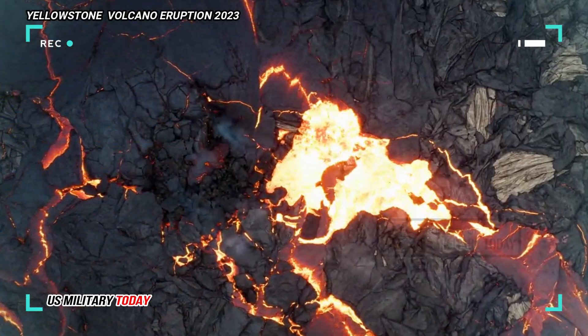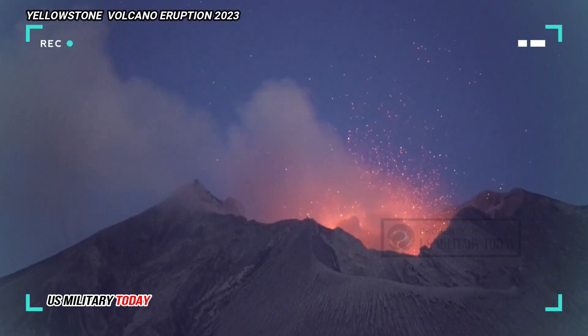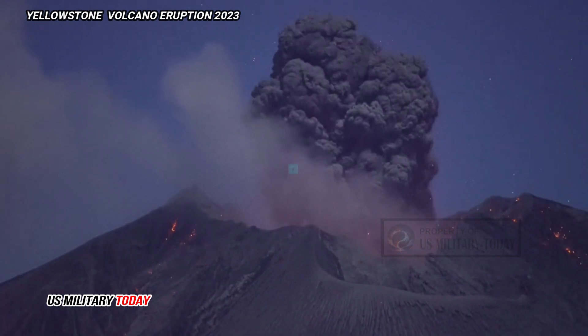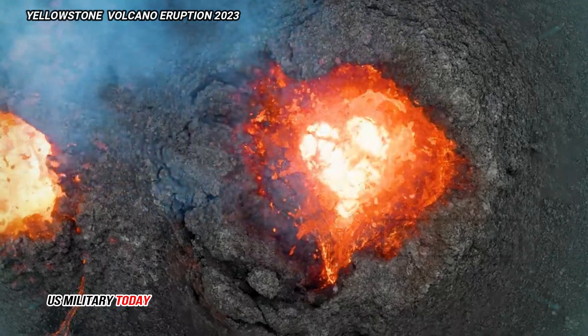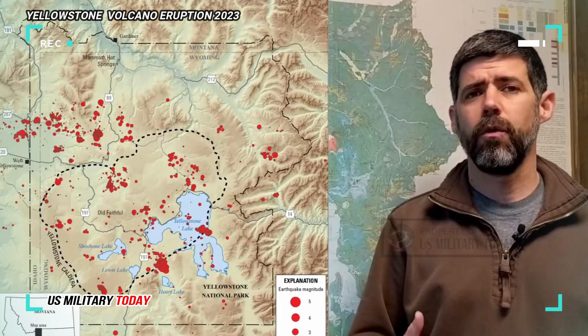From this study it is known that the magma reservoir under the Yellowstone volcano consists of two chambers. The shallow reservoir near the surface is about 90 kilometers long and 40 kilometers wide, while the deeper chamber is about 4.5 times larger. The deeper reservoir contains about 2% molten magma, and the upper chamber contains much more.